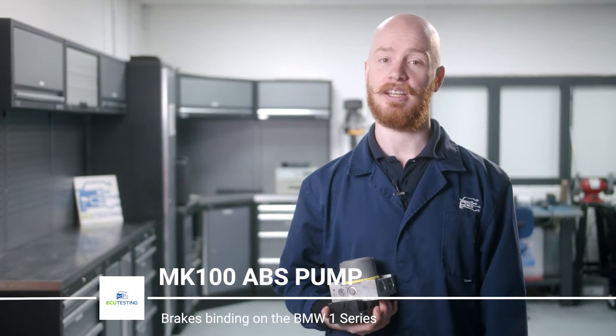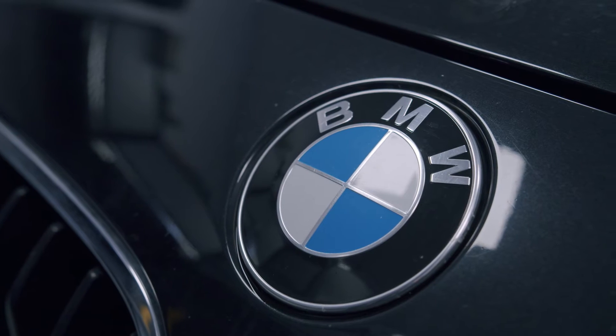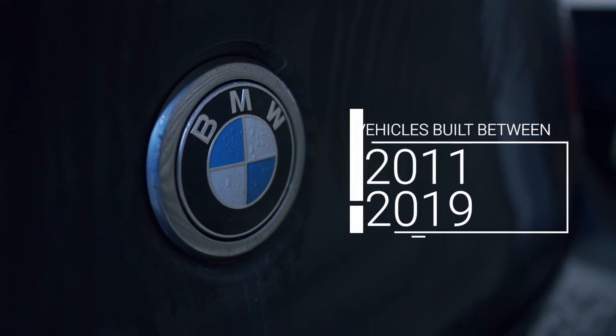In this video we will cover one of the most common causes of binding or sticking brake calipers on the BMW 1 Series and how the problem can be resolved. This fault affects vehicles aged between 2011 and 2019.